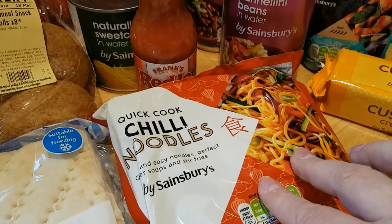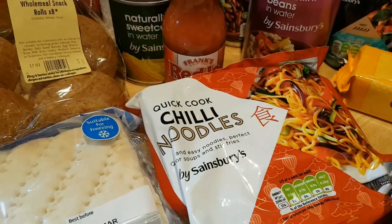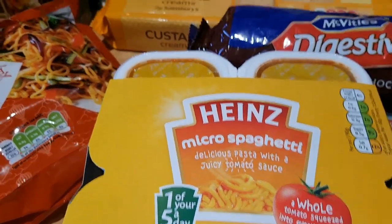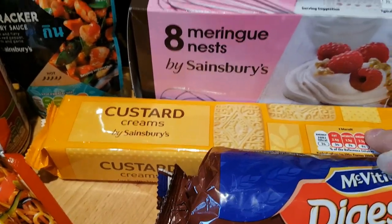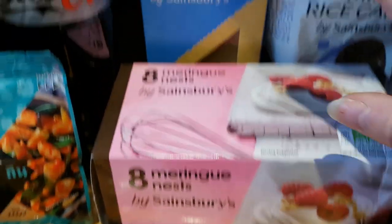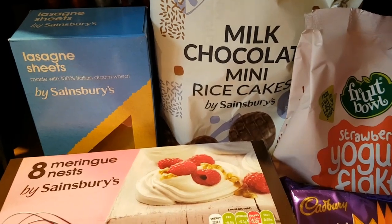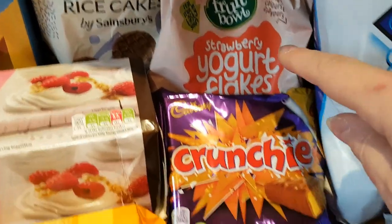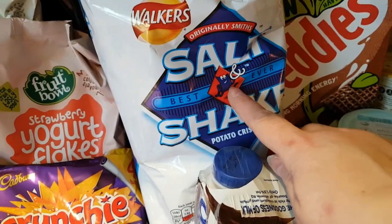Some of these quick cook straight-to-wok noodles, but these are the chilli flavour ones — I'm doing a noodle dish this week, I thought that would make a nice change. Caleb picked some snap pots, the microwave spaghetti. Biscuit barrel — Caleb chose the chocolate digestives and then we got custard creams. I got some meringue nests just to have something different for a little pudding this week. Some lasagna pasta, a bag of milk chocolate mini rice cakes, Caleb chose strawberry yoghurt flakes for his school snack treat, a pack of four crunchy bars, and some salt and shake crisps.